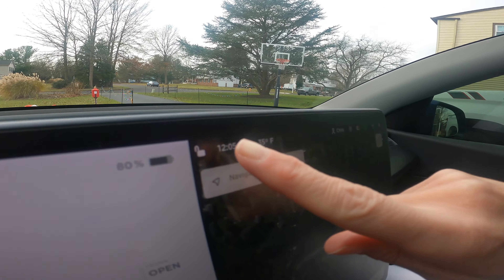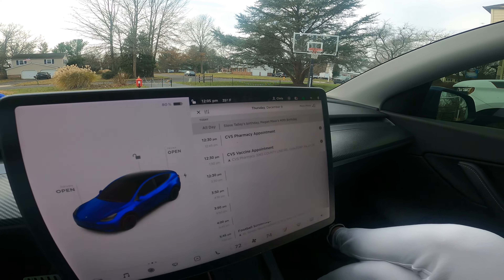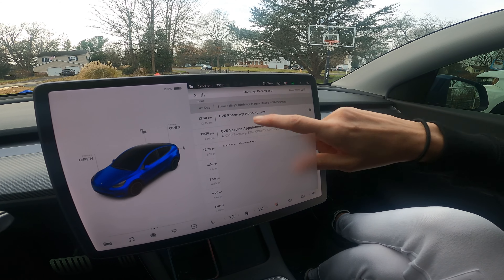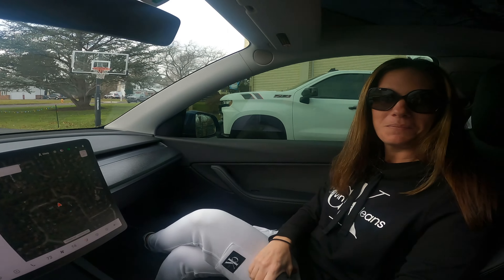When you first get in your car, your calendar automatically pops up — great for a quick visual of your day. But as you continue through the day it doesn't pop up again after that initial time. If you want to see your calendar quickly, look where the time is displayed and do one click — your calendar pops right up. This tip actually came from one of you, so thanks!